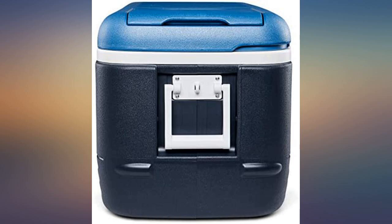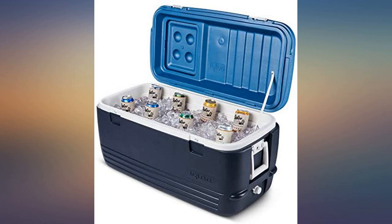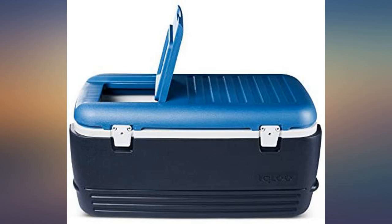That equates to these approximate dimensions: outer size length 88 cm x width 45 cm x height 43 cm; inner size length 79 cm x width 35 cm x height 33 cm. The flap on the top is great too, so you don't let all the cold out or heat in.